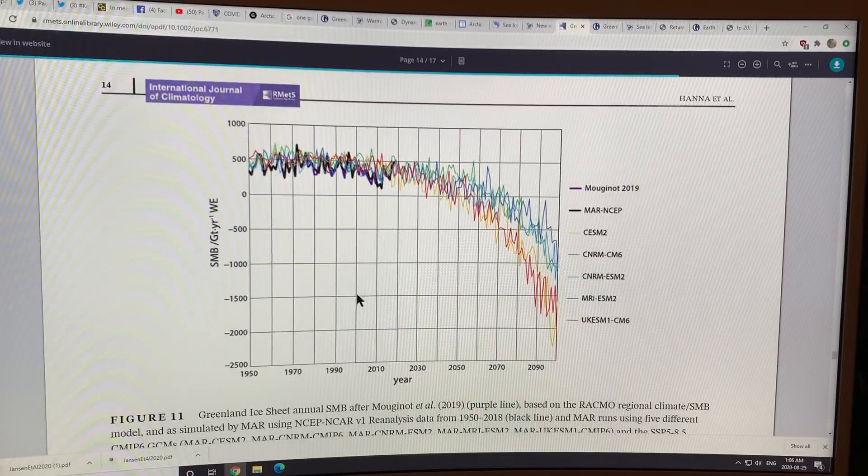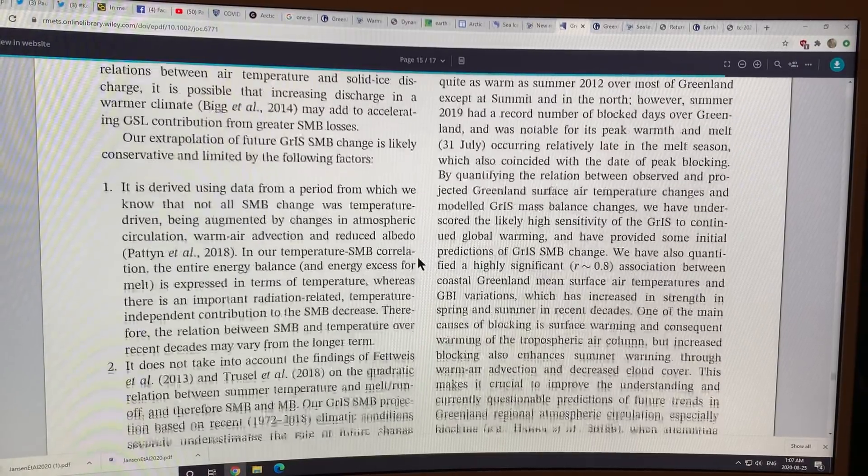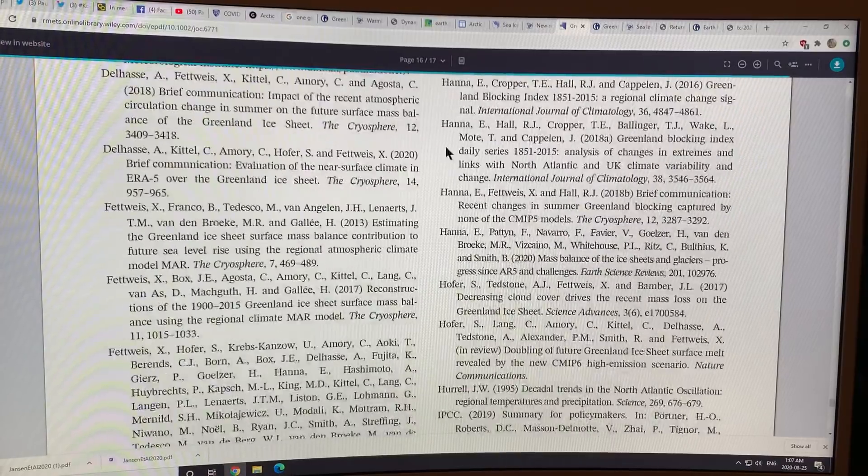This shows the surface mass balance and what we would expect going into the future, although I always compress the horizontal scale because things are always happening faster than expected. That's a key paper.